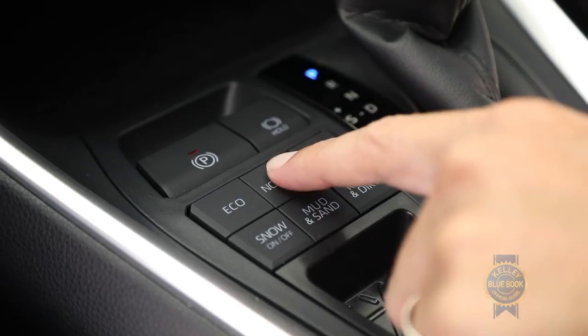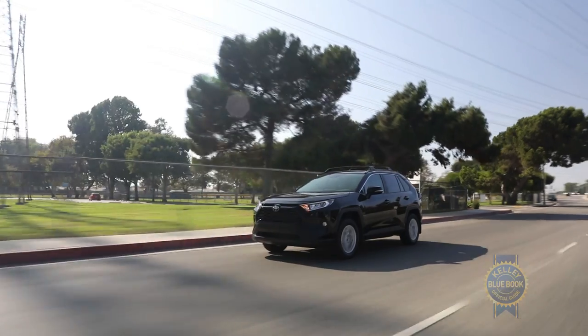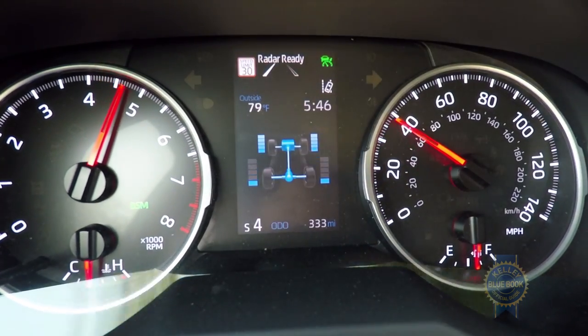Endure the selection process and you'll have the pleasure of customizing your RAV4 to the task at hand. And just to make sure power is getting where it should, a torque distribution display is included with all-wheel drive models. Yeah, that looks about right.